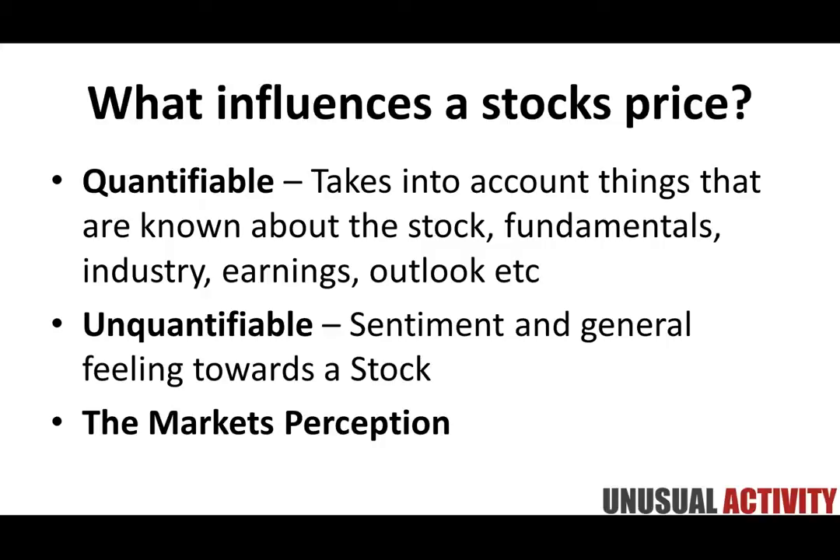A ton of answers coming through from the chat: news, buyers and sellers, earnings growth, big institutionalized buyers, supply and demand. Those are all right answers — hearing a lot of supply and demand, which is great.